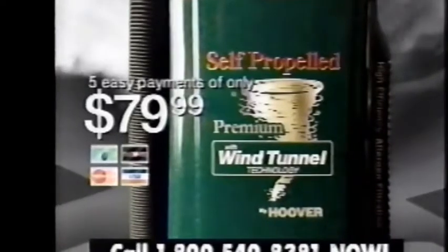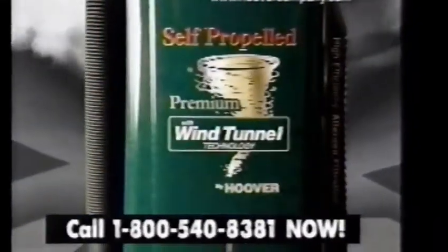Call now for your self-propelled Wind Tunnel by Hoover. Nobody does it like you.